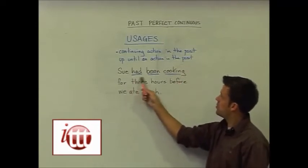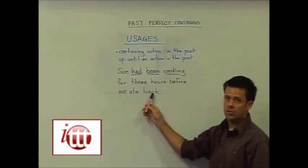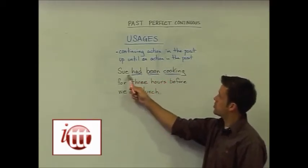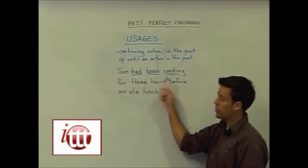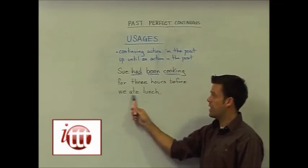Here we have: Sue had been cooking for three hours before we ate lunch. The action that had been occurring up until that point was Sue had been cooking for three hours, before the other action, we ate lunch.